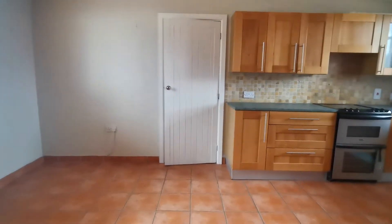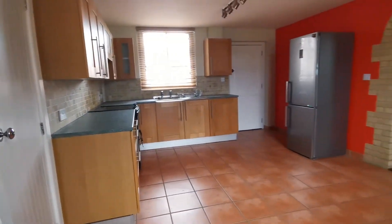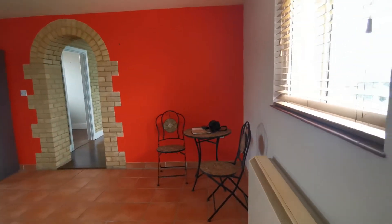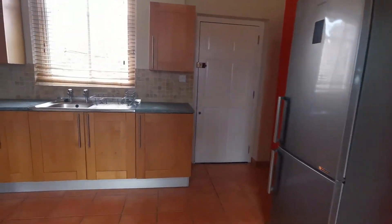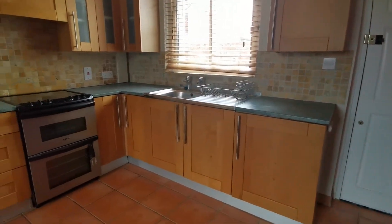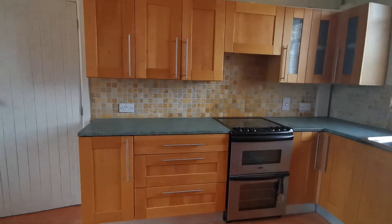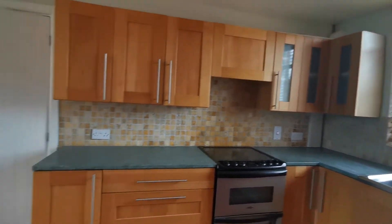We've got a good sized kitchen dining room. There's a fridge freezer, and that's the entrance door I showed you a few moments ago. Electric oven with extractor hood over, and tiles to the floor.